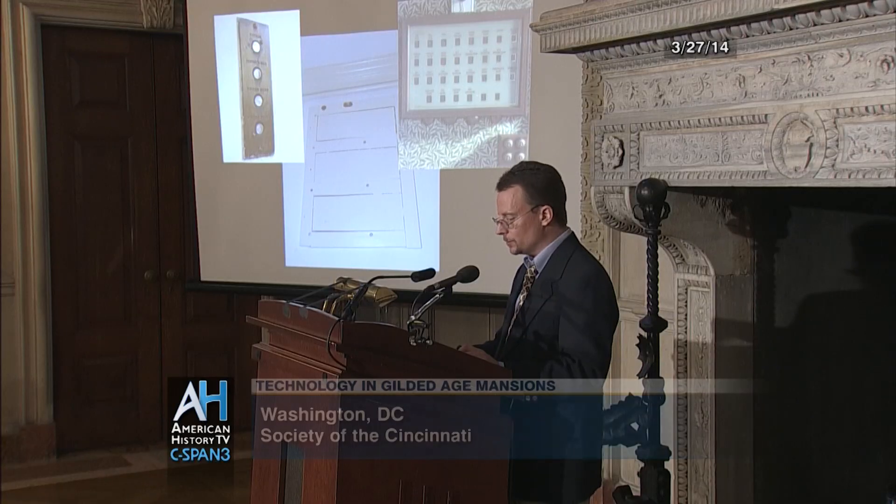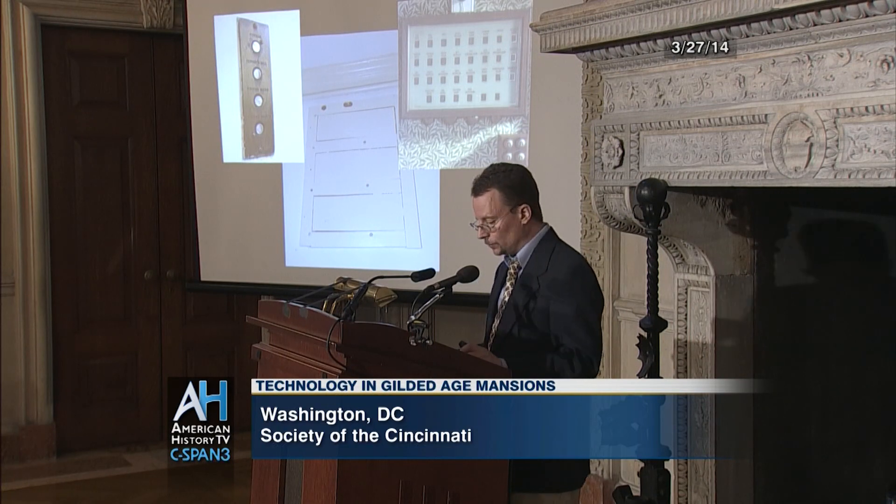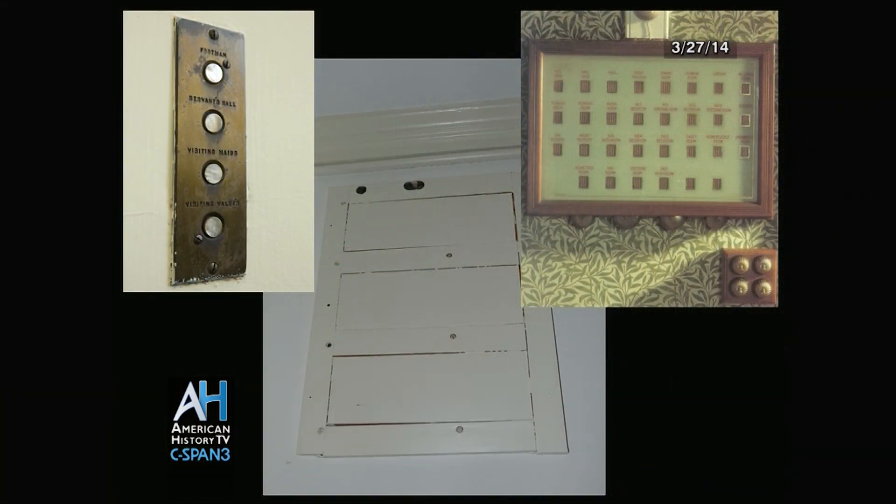Electrically powered call boxes were used at Anderson House in place of the older wire and bell systems. The picture on the right of this slide shows how the long since removed call box may have looked. Madame Anderson would push a button and send an impulse all the way to this call box — a surviving one in an English mansion — where a bell would ring and a little indicator would light up or change color, indicating which room was summoning you. All the rooms in Anderson House would have been so identified.